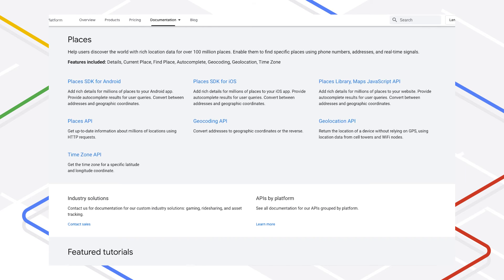The best part of all this? You don't have to change your code. Anywhere you are using Place Autocomplete for user input, those input fields now can also handle Plus Codes. That includes the Web Services API, JavaScript, Android, and iOS SDKs.